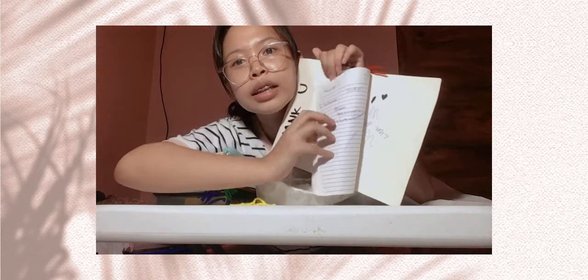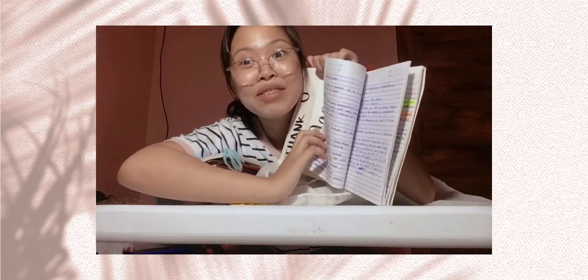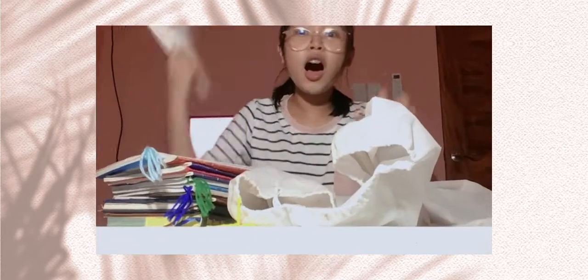This is my AP notebook and it's already full. I did some notes here and some activities, so I need to declutter this.